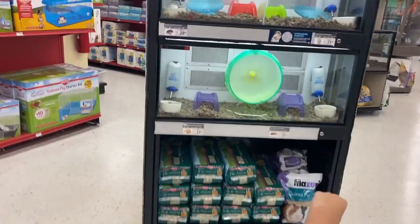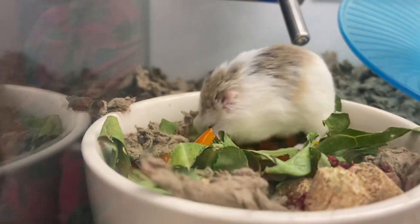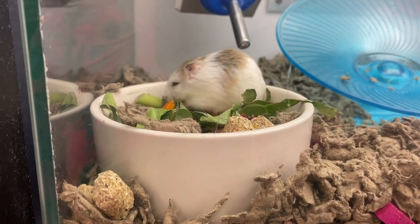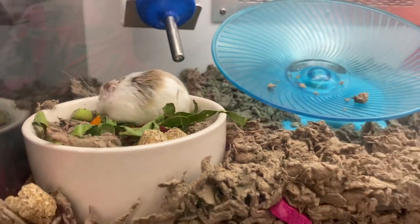Look what they have — a hamster! Oh, look how tiny he is. They're so cute, they're so silly also. I used to have a hamster. Well, Abo used to have a hamster when he was little. His name was Bob.